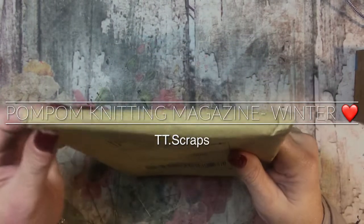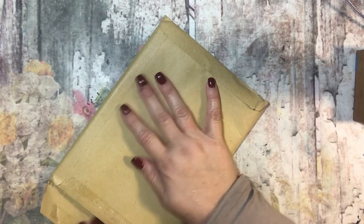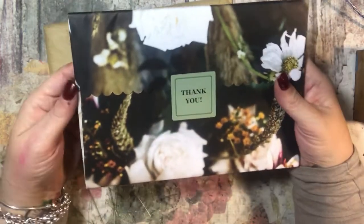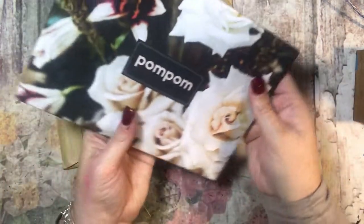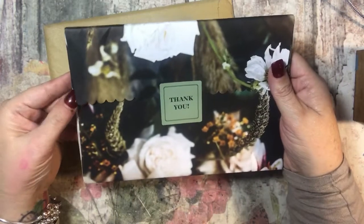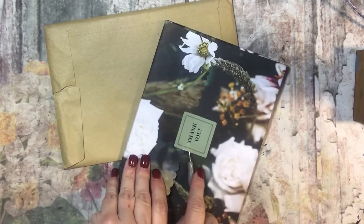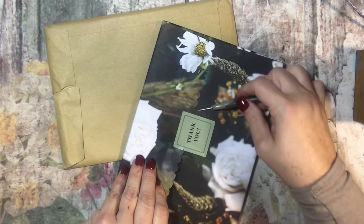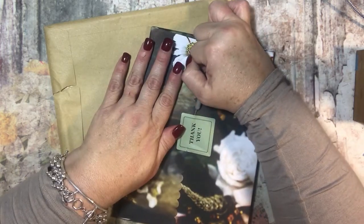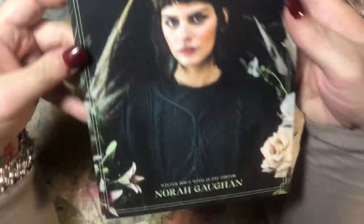Hey guys, it's Tammy and I ordered a magazine — a knitting magazine called Pom Pom. I thought I would just show you guys a little bit about it. I haven't even ordered one before; I've just seen them on Ravelry and thought, oh my gosh, how beautiful! Look at this — oh my goodness, look how cute that is, beautiful. As a paper crafter this is just amazing, I don't want to ruin it, so I'm going to try to carefully open it.